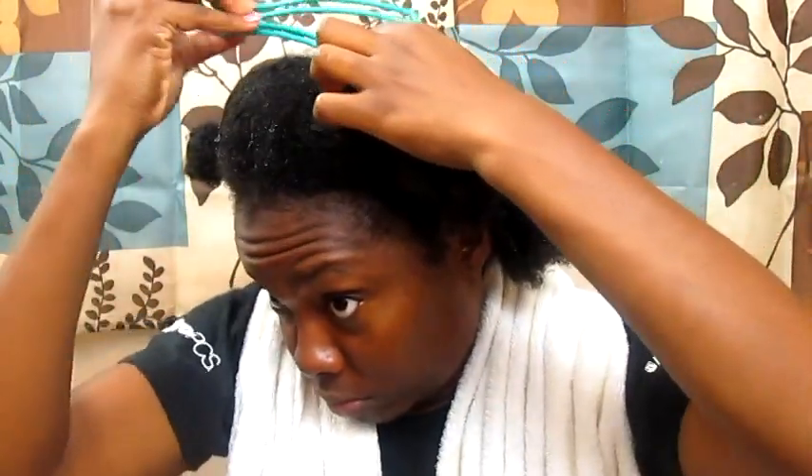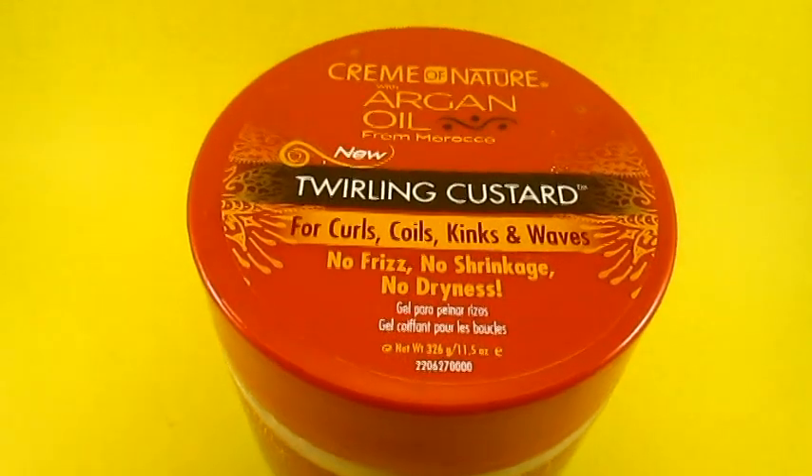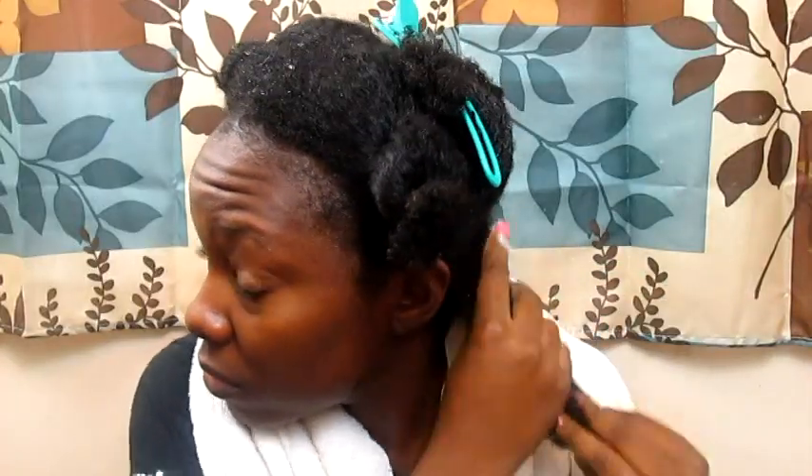Right now I'm sectioning my hair off into a smaller section so I can apply my gel. The gel I'll be using is the Twirling Custard, which is supposed to have no shrinkage, no dryness, and no frizz. I didn't notice any dryness at all — my hair was very moisturized. I didn't notice much frizz, I noticed some but not much. But I did have shrinkage — my hair shrinks up anyway, so I did notice some shrinkage with it.